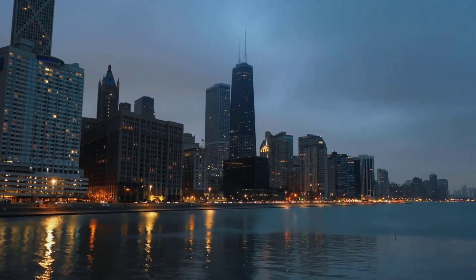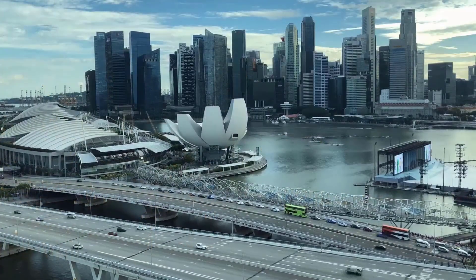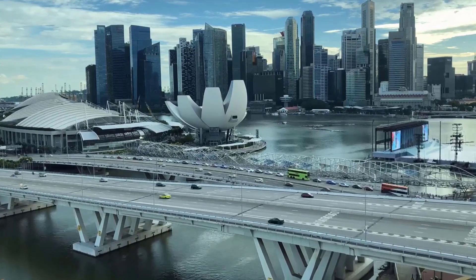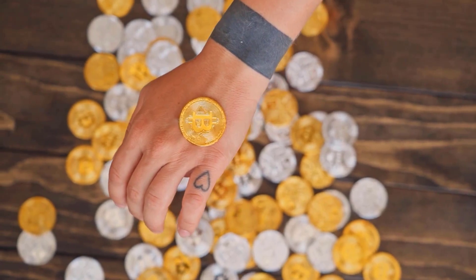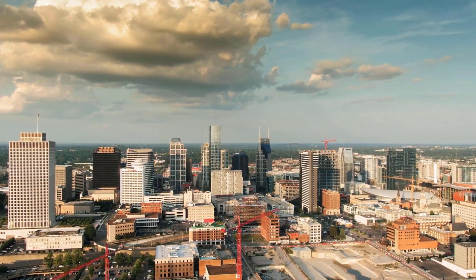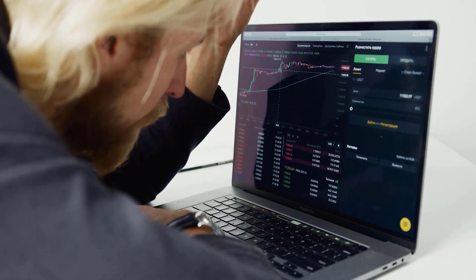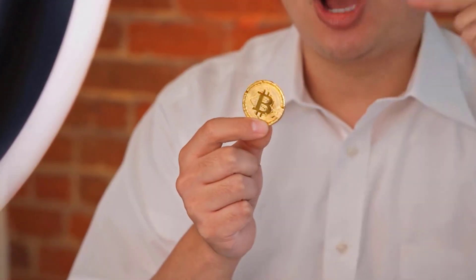The cost of Avalanche could increment by up to 15% in the event that the organization's advancements proceed. Be that as it may, assuming the market neglects to recuperate and the cost of the coin devalues, then it could drop to $13.76. The normal cost of Avalanche by 2023 could be around $14.74. Financial backers ought to recall that these costs are dependent upon future developments because of the great unpredictability on the lookout. It is indispensable to remain refreshed with the recent fads to guarantee an ideal profit from your venture.